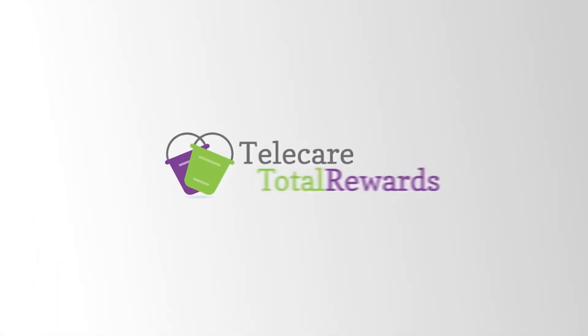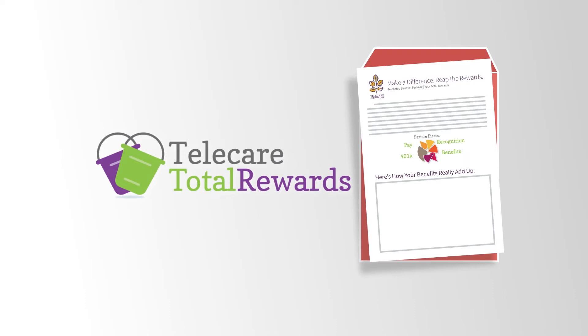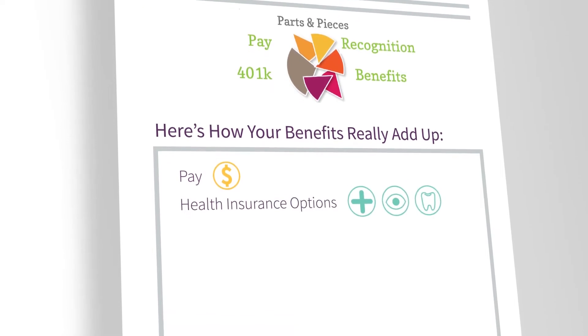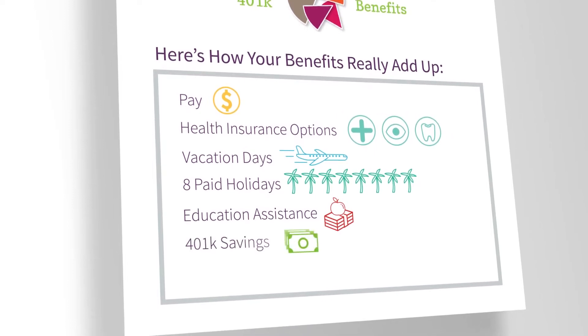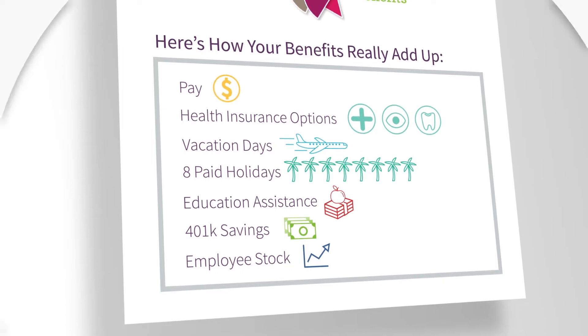Our total rewards approach is much more than just compensation — it looks at the complete package. The package was designed to provide well-rounded resources to you and your family, such as pay and benefits, paid days leave and holidays, educational assistance, retirement accounts, and various other benefits you may find important to fill your total rewards bucket.